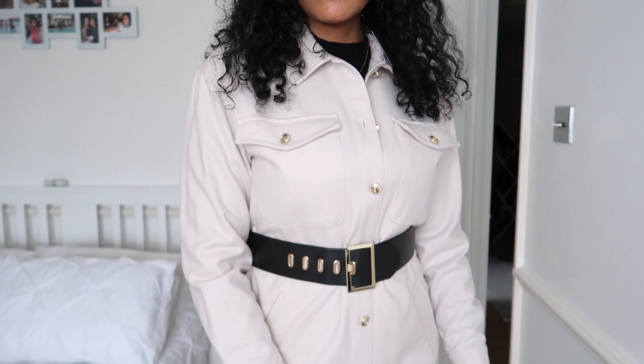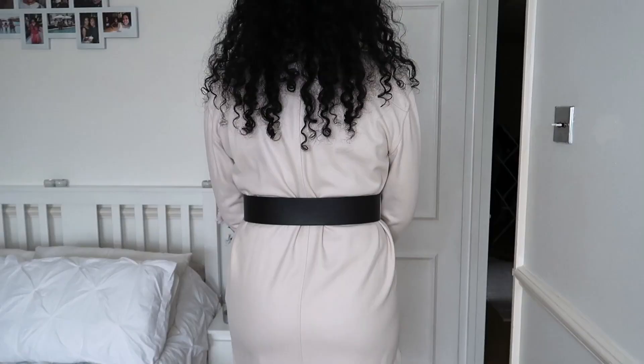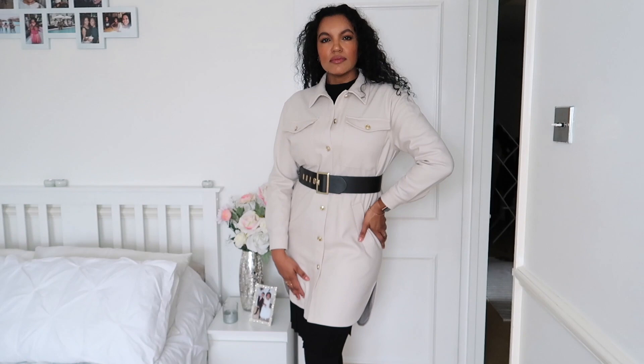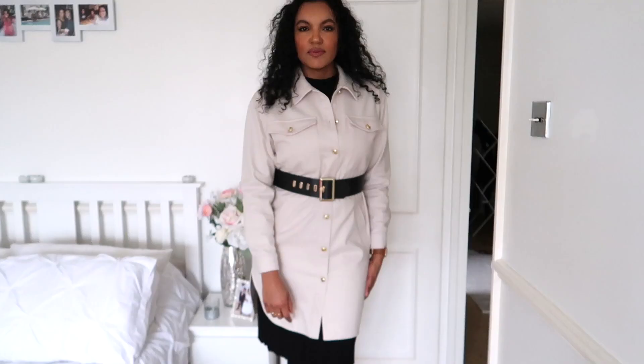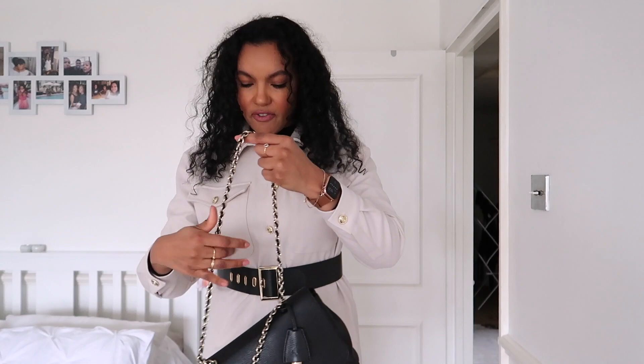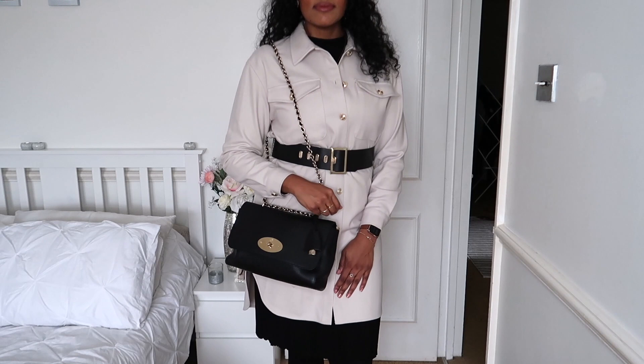I absolutely love this. I'm trying it on with the jumper dress because I know it's going to match the other items, but I do think it will look better without the jumper dress underneath. I would actually wear this as its own short shirt dress — during winter with just tights and boots, and during summertime maybe with all-white pumps. I absolutely love it, it is a definite yes. It looks perfect with my Mulberry handbag — it just completes the look. It looks glamorous, elegant, and sleek.